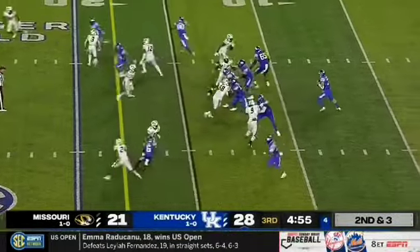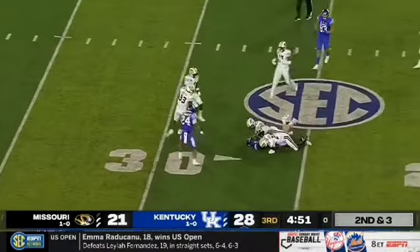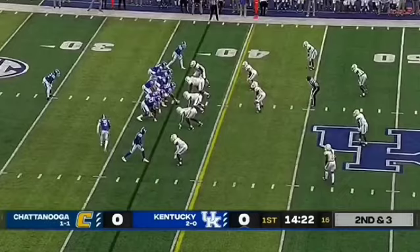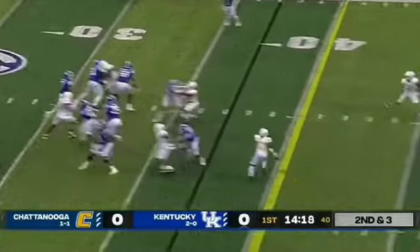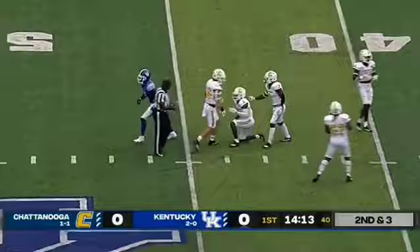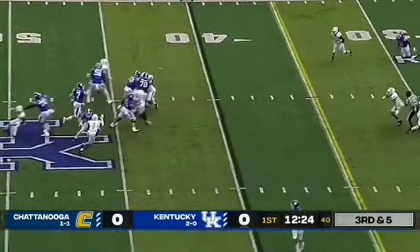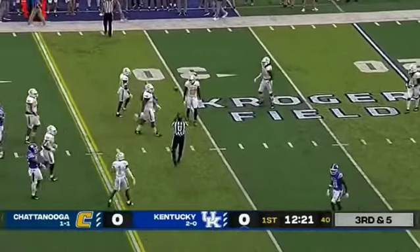60 rushing yards so far. Levis, nice completion to Josh Ali — remember him? First down. Exciting quarterback that UK has gotten as a transfer. Smoke in the backfield on second and short. Levis lasers one, completes it at midfield, barging into the coverage. I like the word — rejuvenated this year. On third and five, it'll rejuvenate the drive and keep it going.